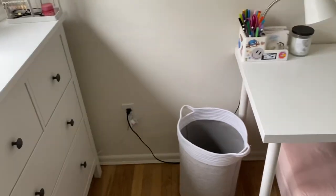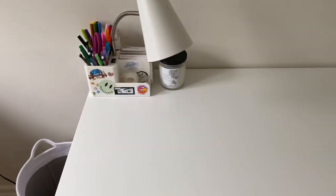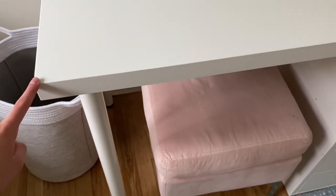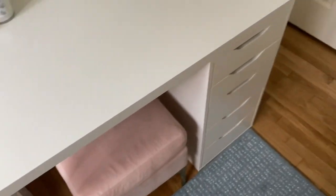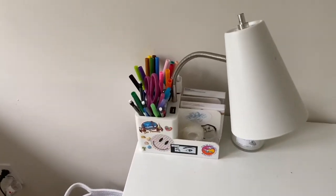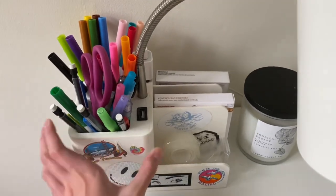Next to the dresser is a random outlet I use for my wires and a laundry basket from Marshalls. Moving over, here's my desk — also from IKEA. This is the Linnmon tabletop with the Adils legs, I think. And these are the Alex five drawers.